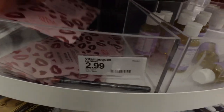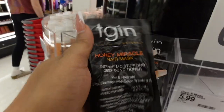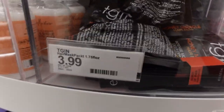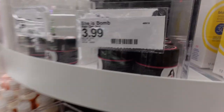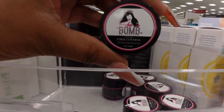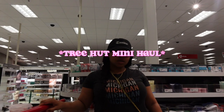The She is Bomb edge control is really the bomb — it's been talked about a lot. This seems to be around $3.99. Now we're moving on to the next section.